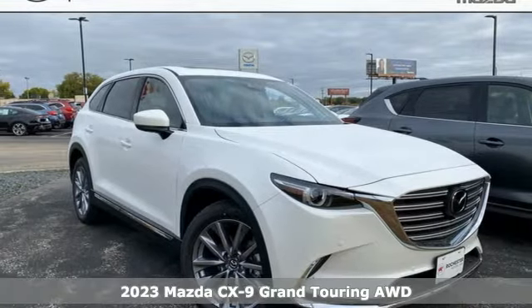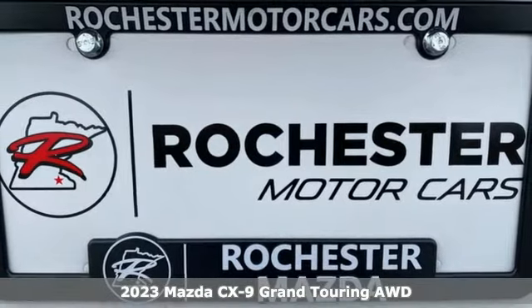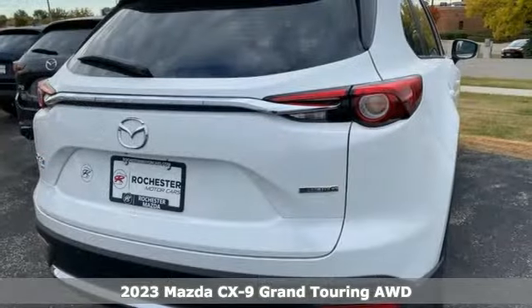Here's a new 2023 Mazda CX-9. With Mazda, driving's what matters most. It comes nicely equipped with features you'll love.